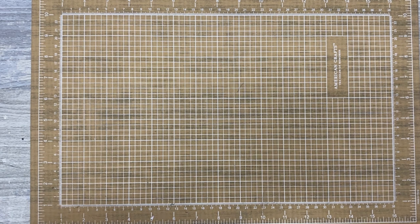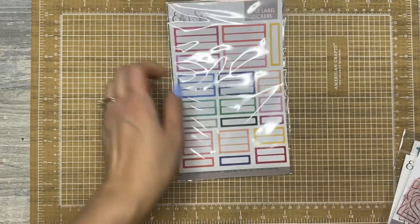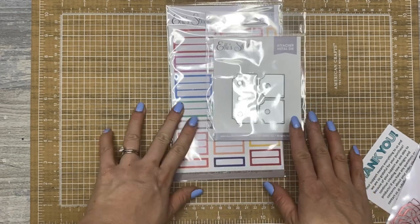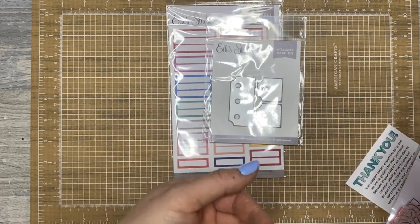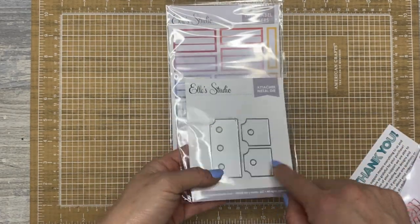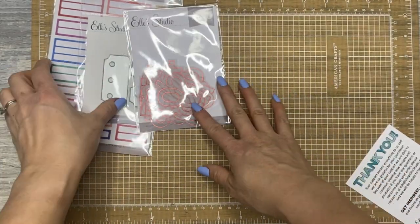I purchased some things from Ellie's Studio for the first time. I've never bought anything from Ellie's Studio, but I loved these little label stickers — I thought they were really cute, and I love label stickers. I also got this attacher die, so that if I ever want to — a lot of what I've done in December Daily is outside the page protector, meaning it's literally just the paper. I thought this would be great for helping me attach them to my Project Life. And then I got these red vellum numbers — everything was on sale.